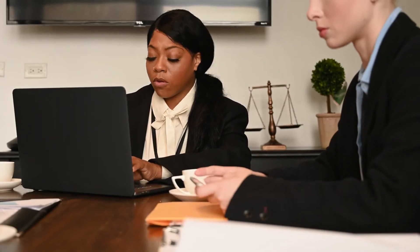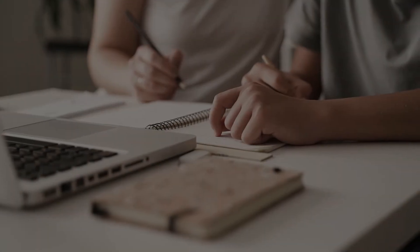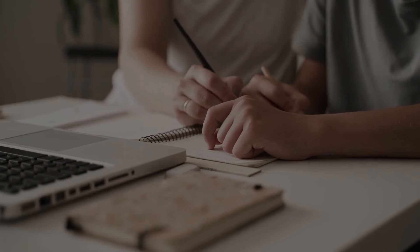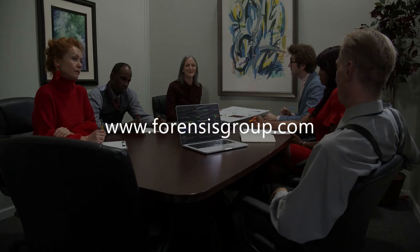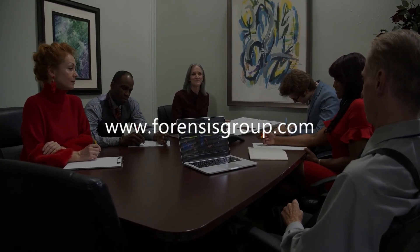Intellectual property expert witnesses are available to provide additional support and help lawyers navigate the complex legal landscape of IP rights. If you need help finding the best and right intellectual property expert for your case so you can focus on case preparation and trial, please visit our full-service expert witness referral agency at forensisgroup.com.